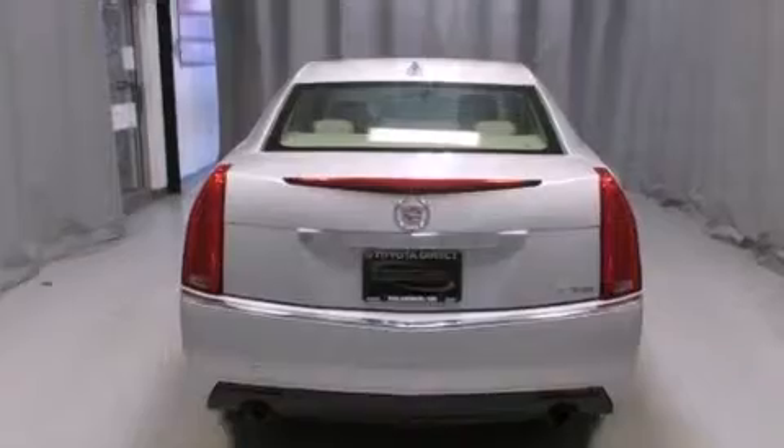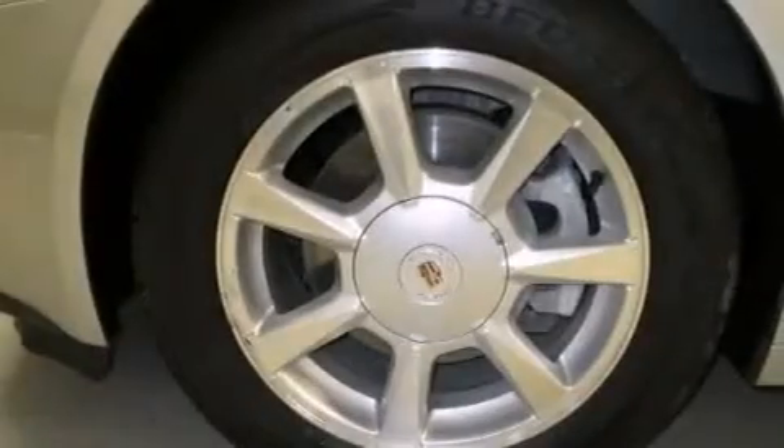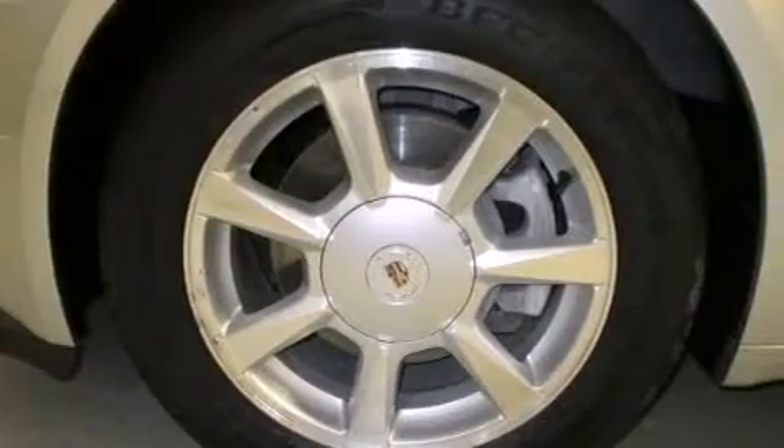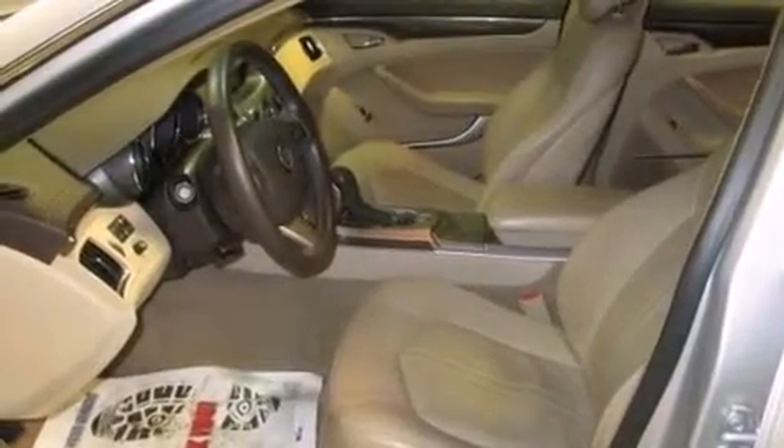Its top features include a navigation system, a sunroof, an eight-speaker stereo system, XM satellite radio, traction control and stability control systems, aluminum wheels, and a tire pressure monitoring system.